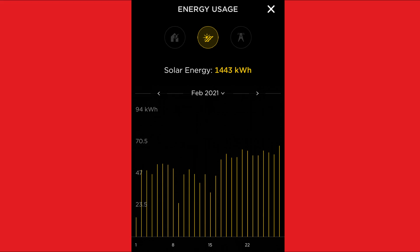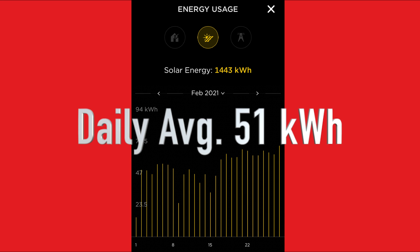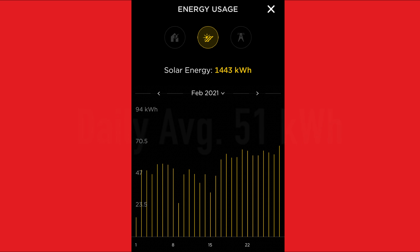Then February hit — it was a great one. We had a total of 1,443 kWh in a short 28-day month. That's about 51 kWh a day. The highest day that I reached was 67.5 kWh. Very, very nice.